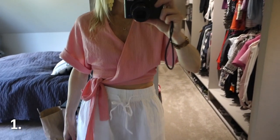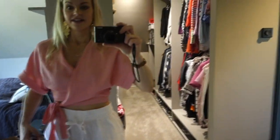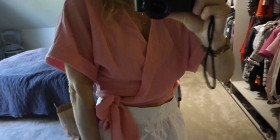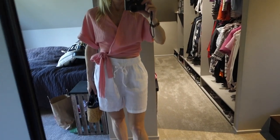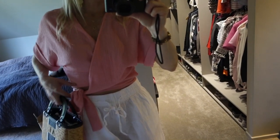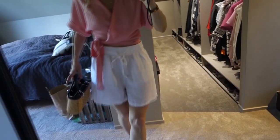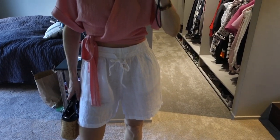This is the first outfit guys, very summery. Let's start with this top here. This is from Gina Trikot. It's in this beautiful light pink, almost like coral pink, and it ties over here so it's wrapped like that and you tie it with a bow. I feel like this is very cute for summer. And these shorts are also from Gina Trikot.